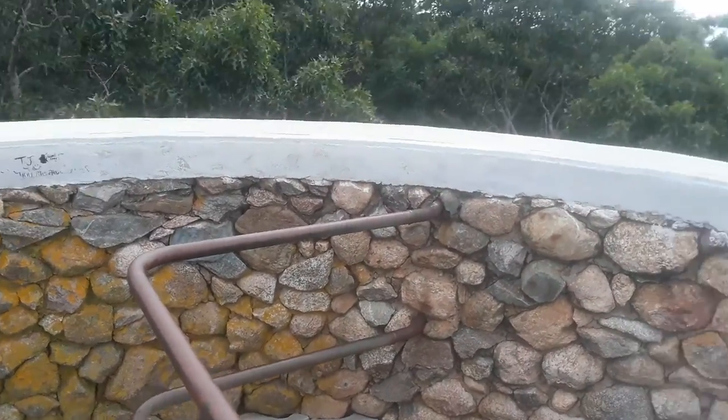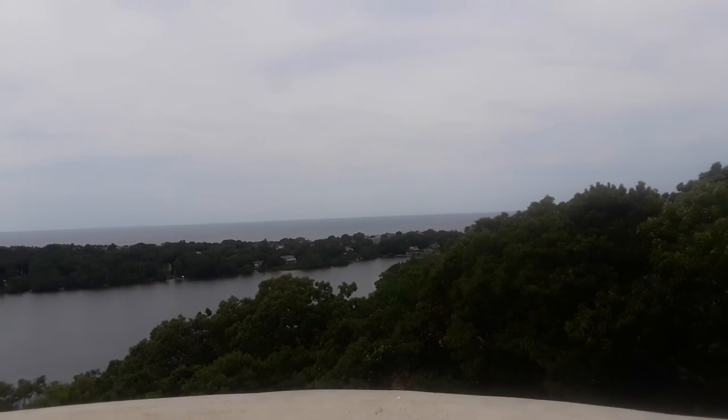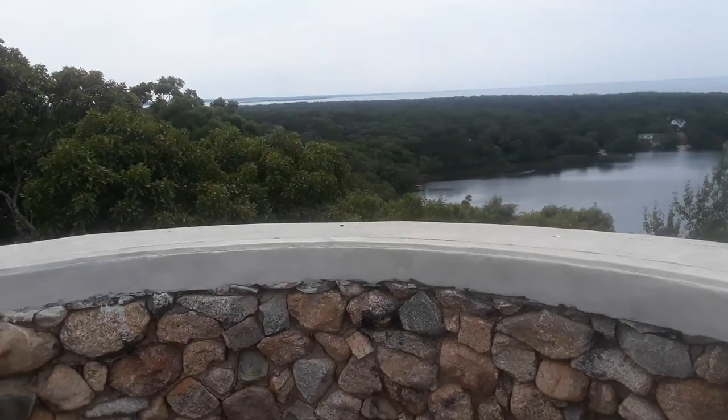It's July 16th, 2022. I figured I'd take a video here at Scargo Tower. We're on Scargo Hill, so there's a bunch of Scargo-named things here: Scargo Lake, Hill, and Tower. Well, laters.